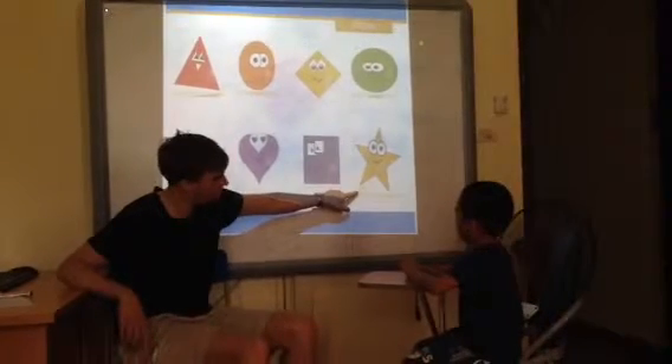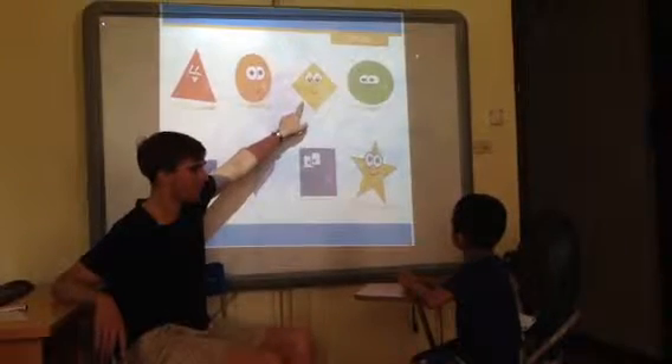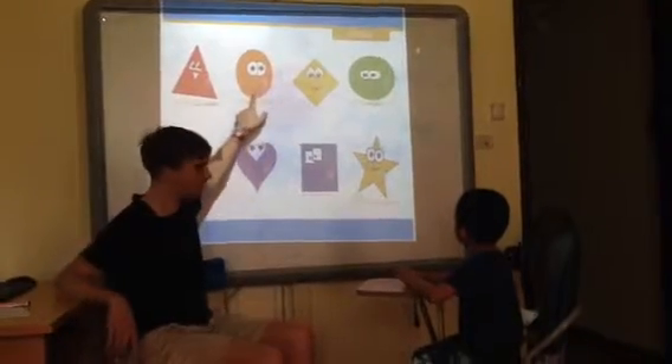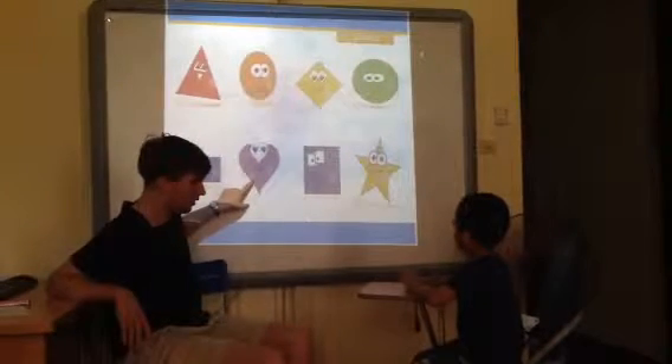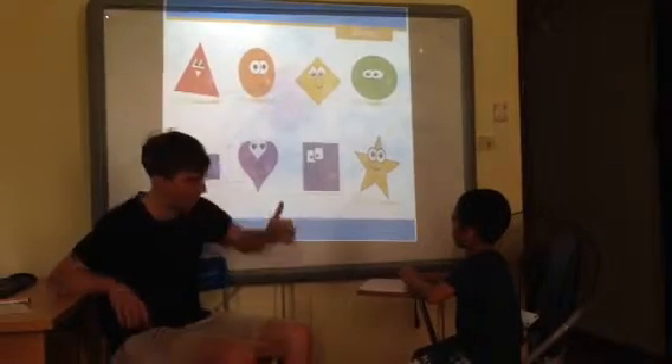It's... it's... What shape is this? It is. What shape is this? What shape is this? What shape is this? It is. Okay.